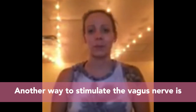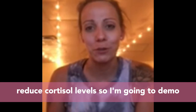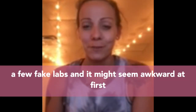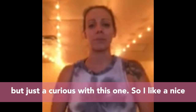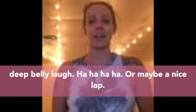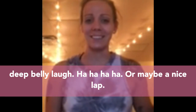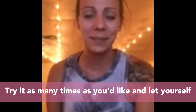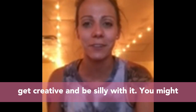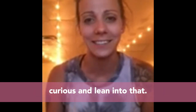Another way to stimulate the vagus nerve is through laughing. Laughing can actually help reduce cortisol levels. I'm going to demo a few fake laughs — it might seem awkward at first, but stay curious. Try a nice deep belly laugh or maybe a knee slap. Try it as many times as you'd like, get creative and be silly. You might feel the urge to laugh at yourself, and just lean into that.